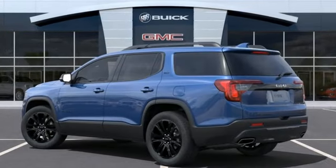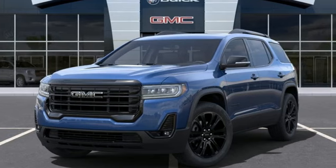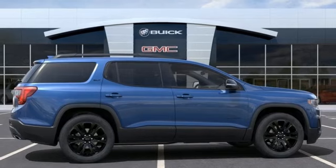Automatic transmission. Front heated leather bucket seats. Integrated navigation system with voice activation. Auto dimming rear view mirror. Dual zone climate control.